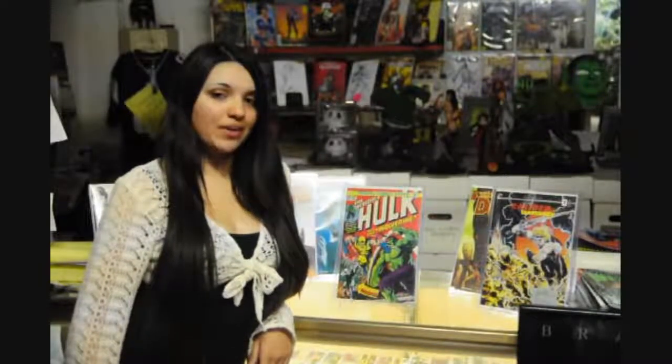It would make the perfect holiday gift for any serious collector. We only have one copy available, so get it while you can. It's available at an asking price of $600.